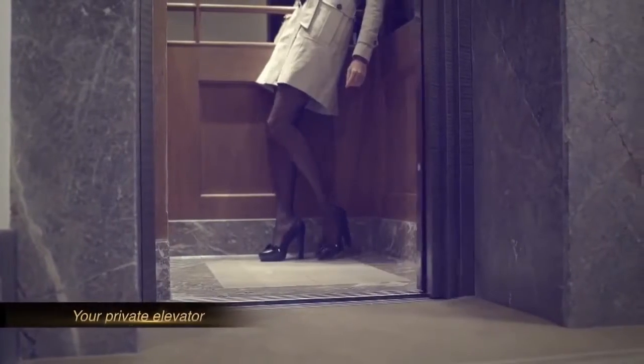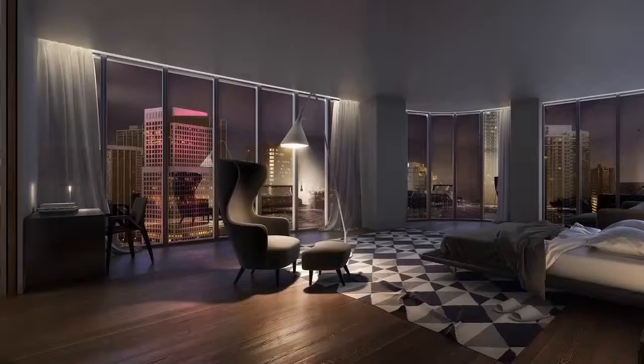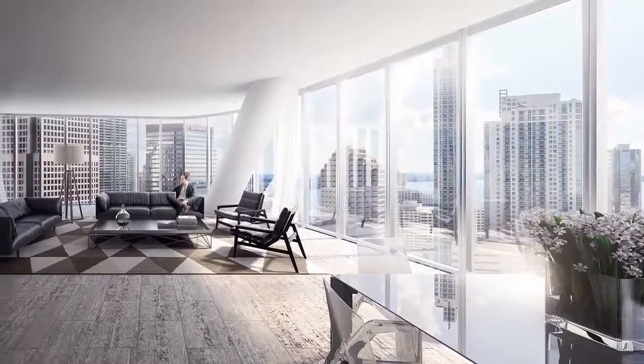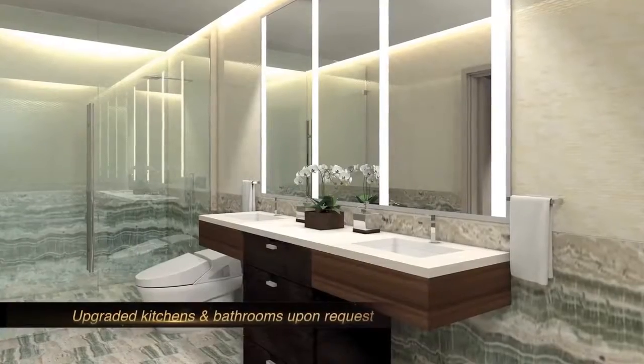Another special feature of the project is that all the units will have private elevators. The floors are going to be done with packages designed specifically by Yabu Pushelberg, the same as the kitchens and the luxurious bathrooms that the whole project will have.